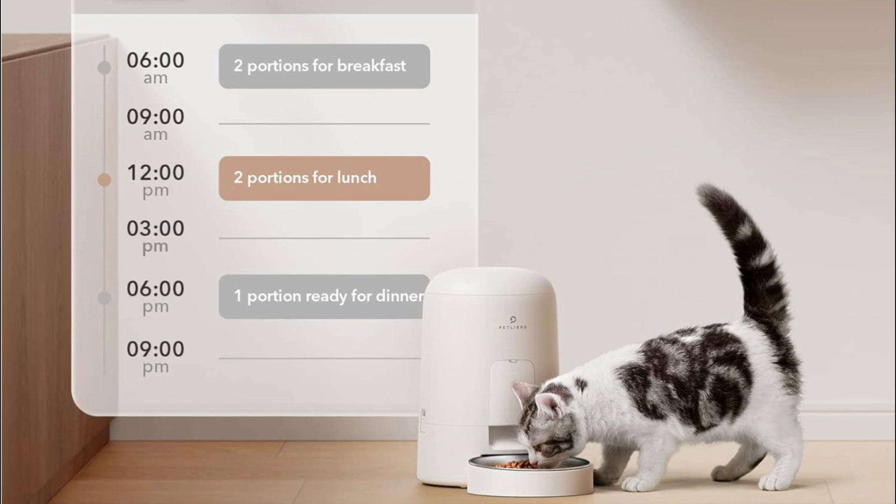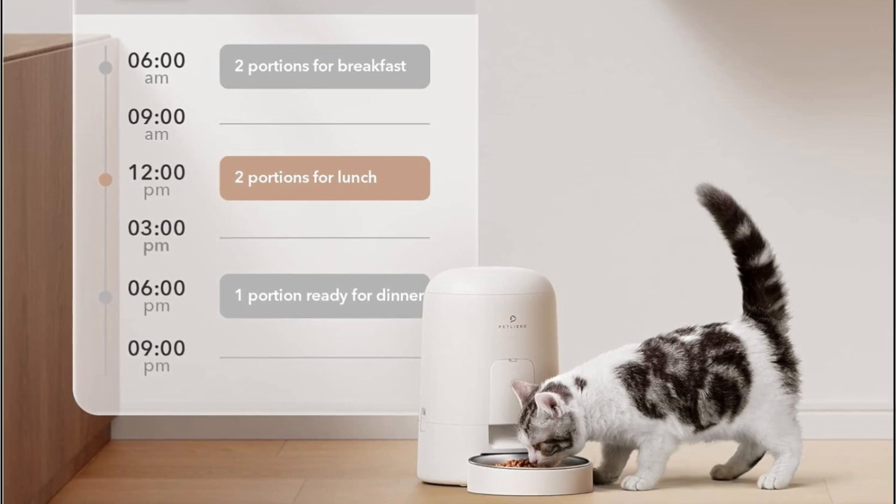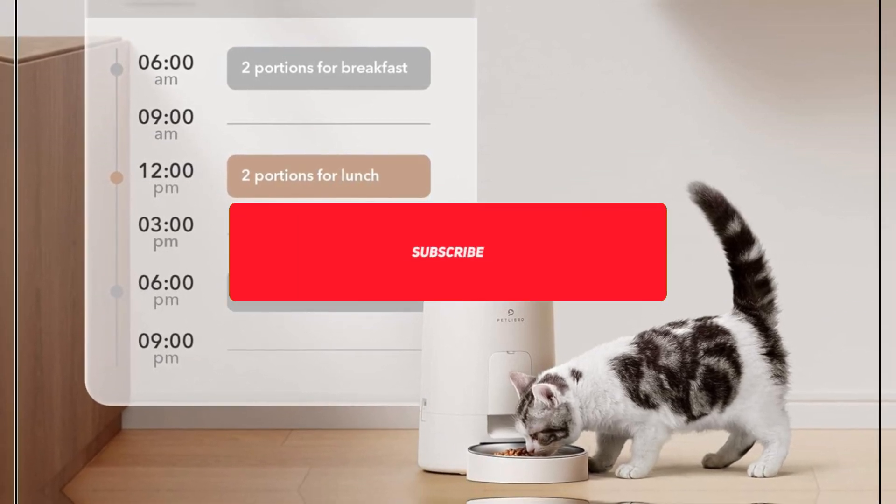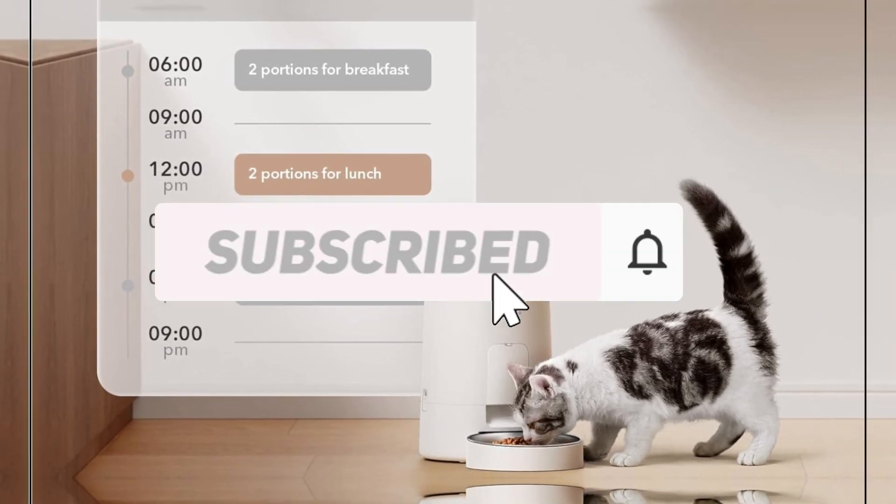Prevent pet operation. Concerned about your pet accidentally changing the feeding schedule? The Petlibro Automatic Cat Feeder features a control panel cover to prevent accidental button presses from pets.